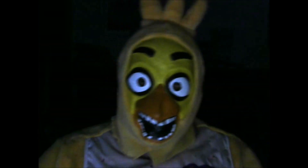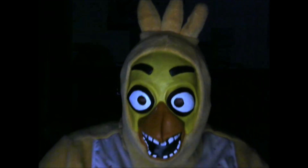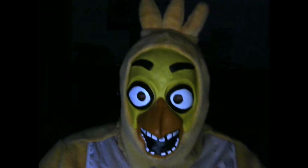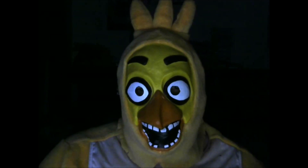Hi Cuties! It's me, Chica! I'm so happy to see you all again, and welcome to another episode of My Thomas and Friends Wood Reviews!